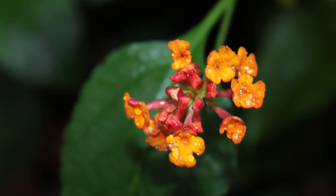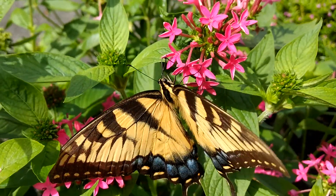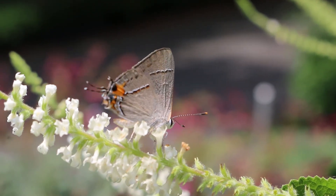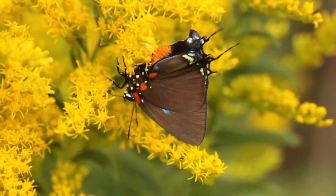Pentas, azaleas, and lantanas are all great nectar sources for larger butterflies such as swallowtails. Sweet almond bush or white clover often attract smaller butterflies such as hairstreaks, blues, and skippers.